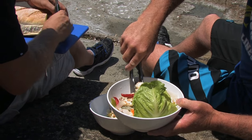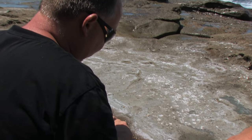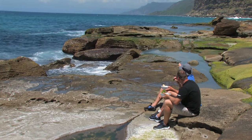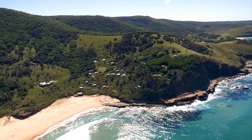I reckon we'll have to eat half of this loaf mate just to get back up that Burning Palms track. The more we eat, the less we have to carry. This is a really special place — it feels like you're miles away from anywhere, yet Sydney's just over the hill.